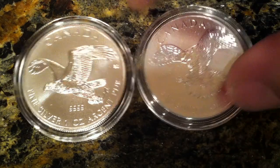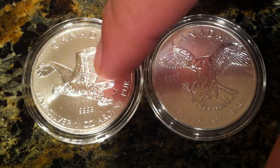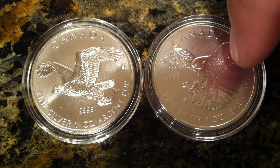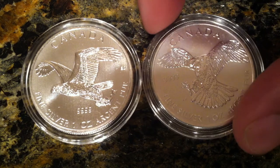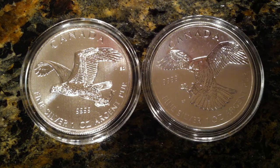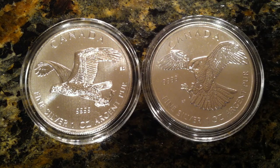So which one do you guys like better is my question — do you like the new one, the eagle, or do you like the Falcon, this Peregrine Falcon? I hope you guys enjoyed seeing this. Watch my unboxing, it should be posting here in the next day or two. Silver Flash signing off, and as always please like, favorite, and subscribe guys.